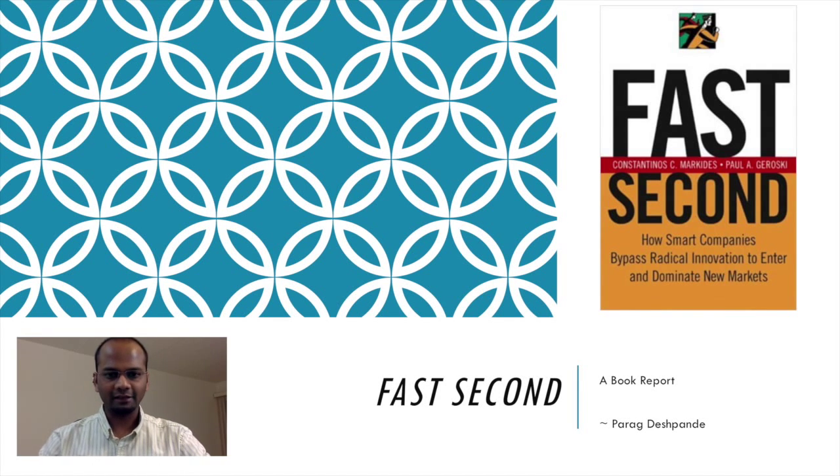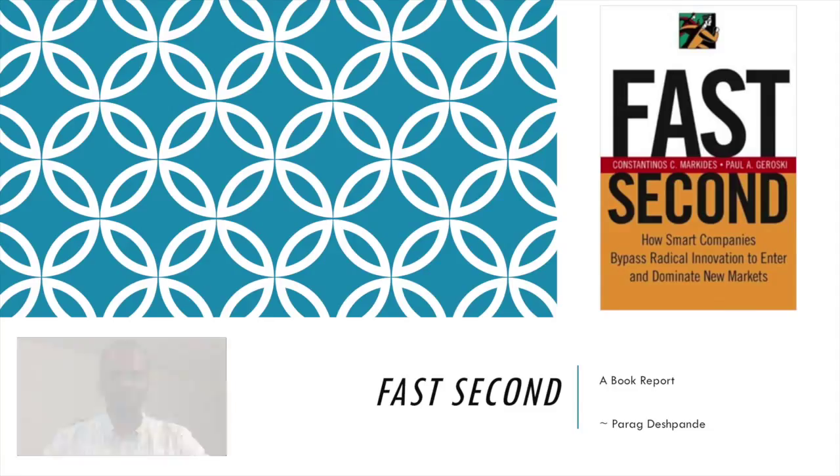Hello and welcome back. I'm Parag Deshmandit and today I'm going to talk about the book Fast Second.